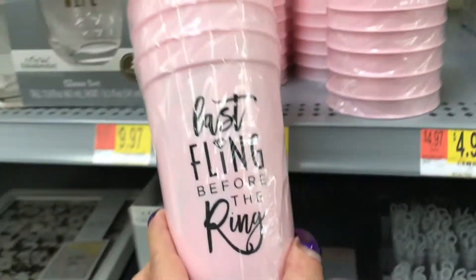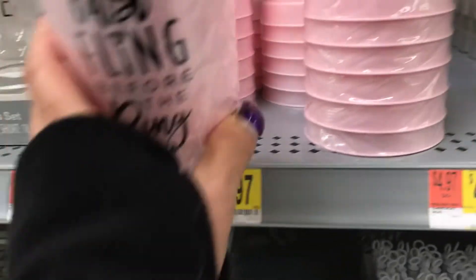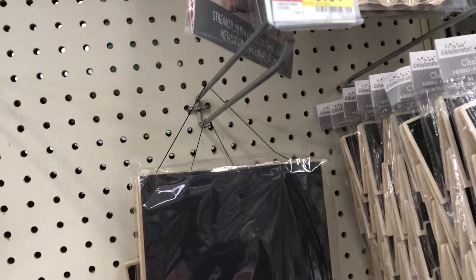And this one says 'Last Fling Before the Ring' — that's $5.97. And here's the bigger easel, and that's $6.97.